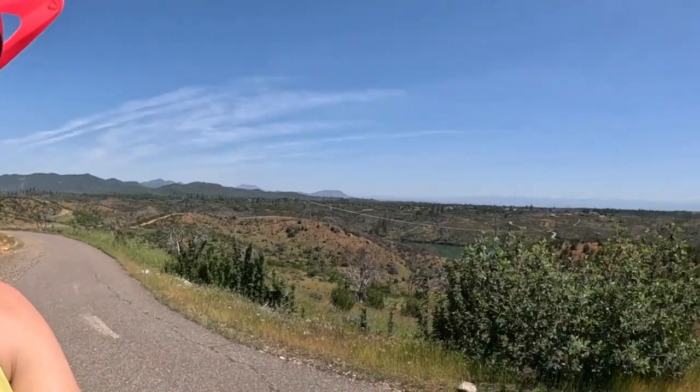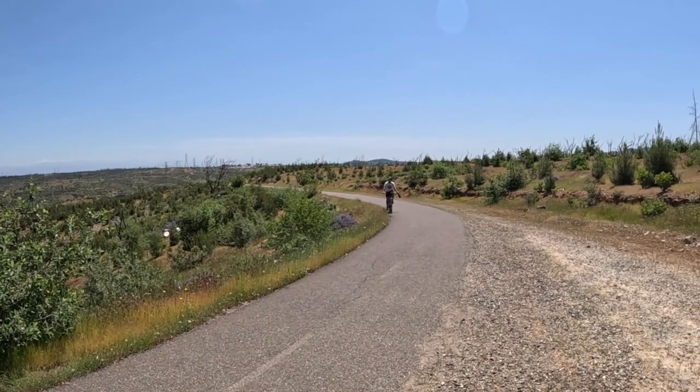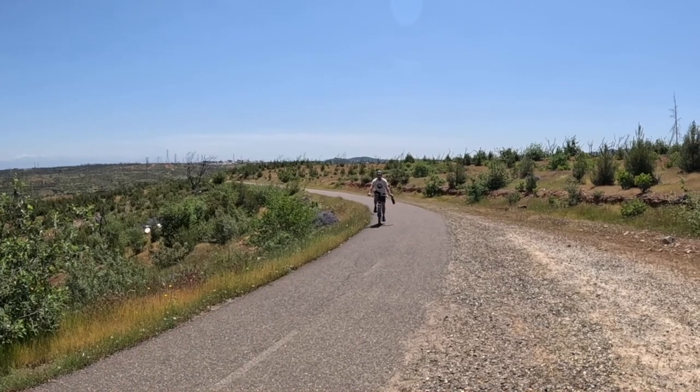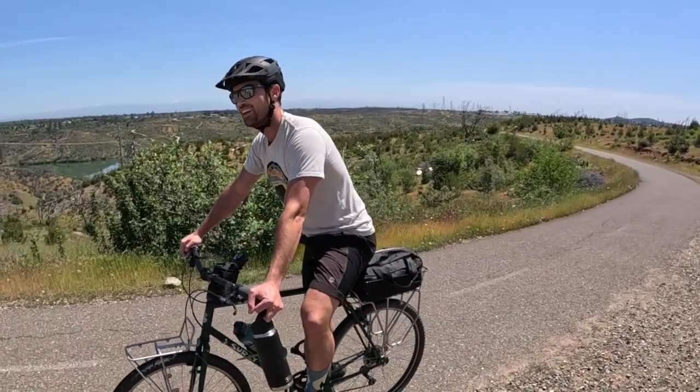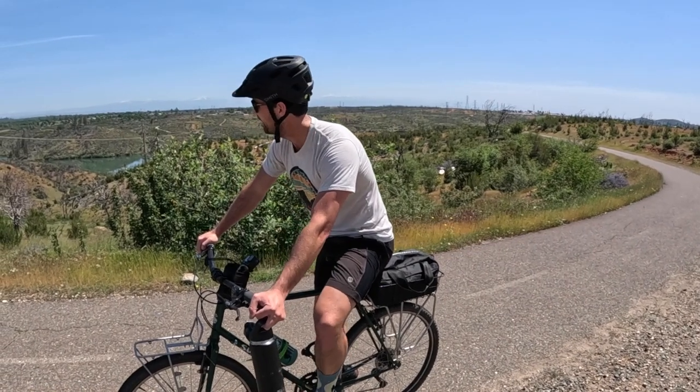We thought we'd be waiting up here for like 10 minutes because Tyler doesn't have pedal assist on his bike, but look who made it - he's killing it! That's a steep one. We made it to the top of this section. The best part of any hill is literally the downhill.